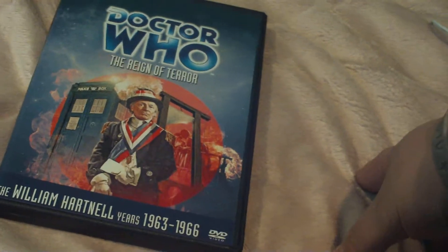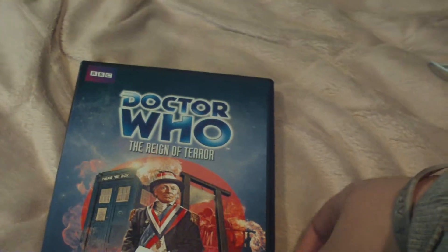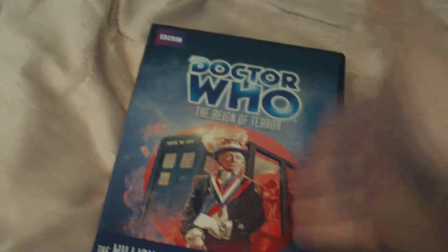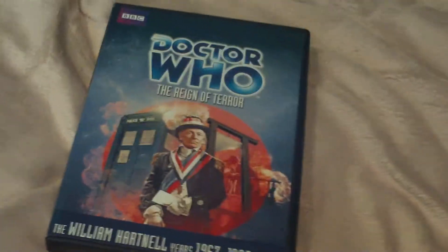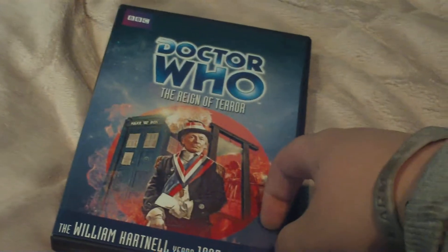Or maybe it was 104. No, 106. Most of them survived, though, through fan recordings — audio of the episodes made off air — and they were returned to the BBC. So they have all the episodes in audio form, but they don't have a large chunk of them in film form. So if you have a copy of any of the missing Doctor Who episodes, please give them back to the BBC. They need them very badly.